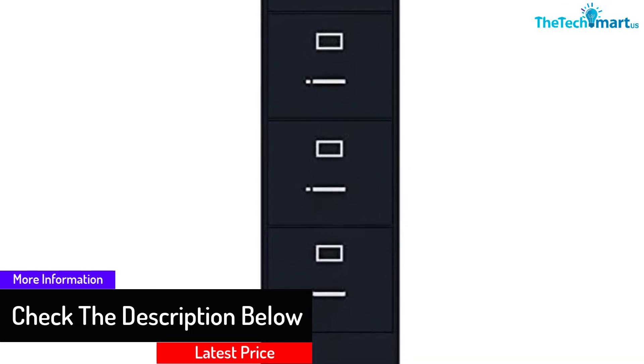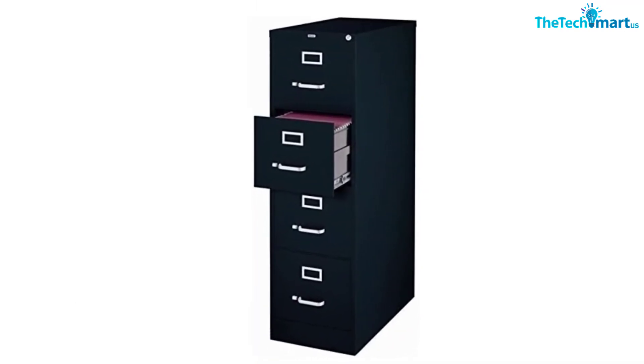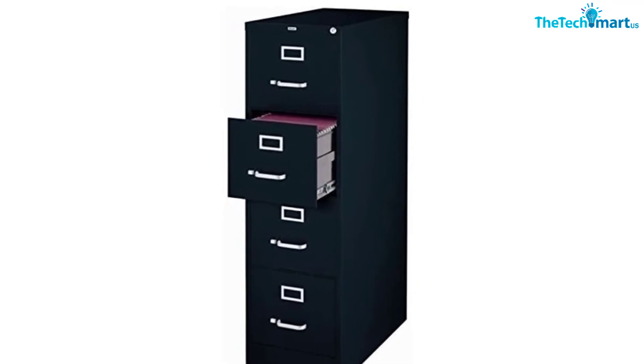With high drawer sides, you can use hanging files without interfering with the overall design mechanism. One lock keeps all drawers secure and hard to enter, so your work should be safe when you are not around.